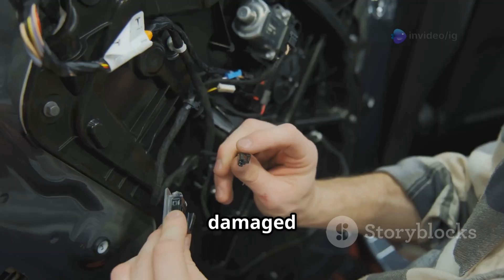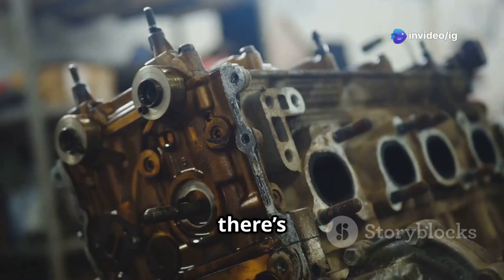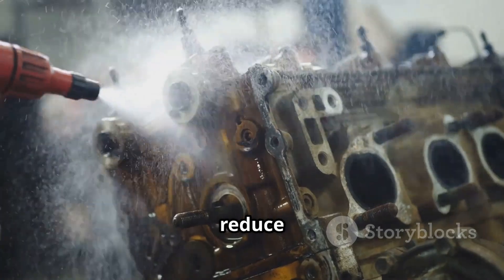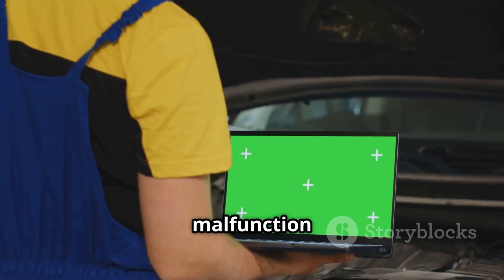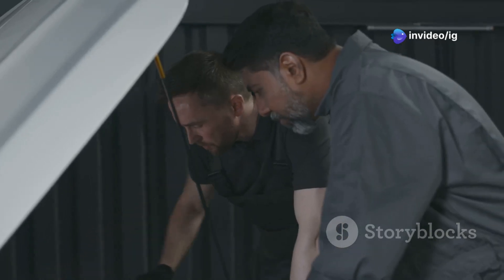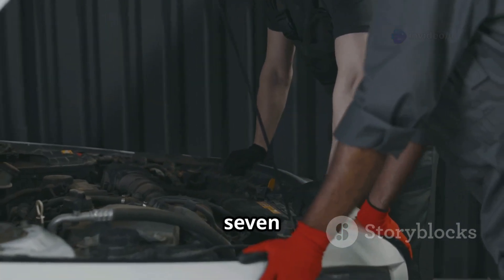Then there's carbon buildup in the EPCV, which can cause a blockage and reduce how well it works. And finally, sometimes it's just an ECU malfunction or software issue, which might mean you need a reprogram or update. So how do you actually fix a P0477 code?